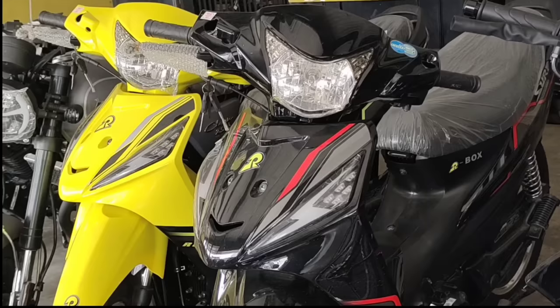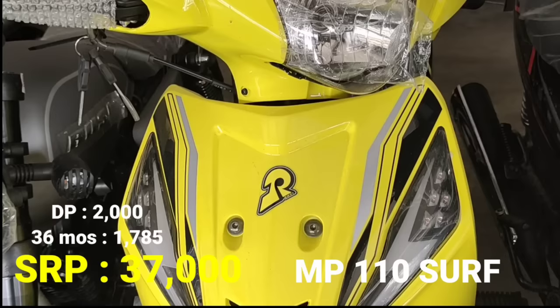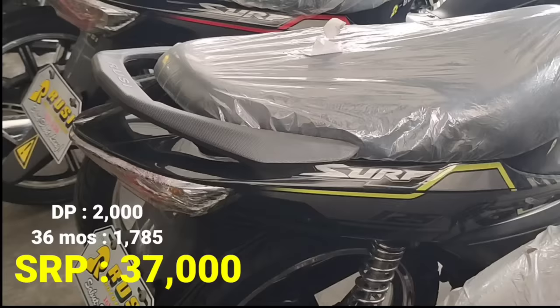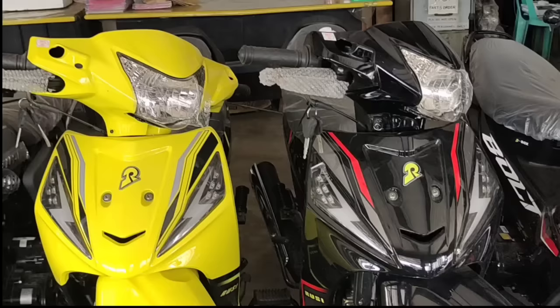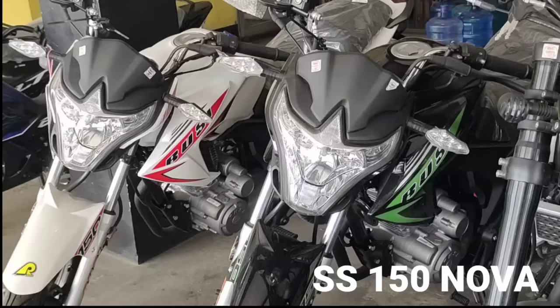Next model natin, ito naman pong underbone nila — yan po ang MP 110cc SERP. Meron itong 110cc. Ang kanyang SRP 37,000 pesos. Down payment P2,000. 36 months P1,785 ang babayaran monthly. Plus rebate natin 300 pesos. Kung gusto nyo ng ganitong klaseng underbone, ito po ang SERP 110. At meron din tayong 125cc kung gusto nyo piliin yung 125, pwede rin po. Maganda rin yung kanyang color — yellow.